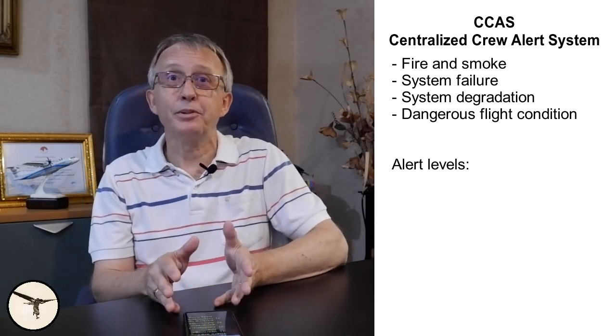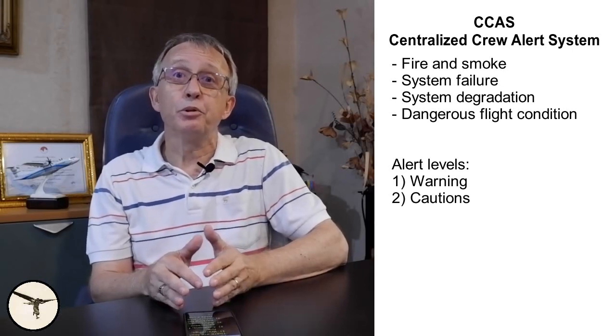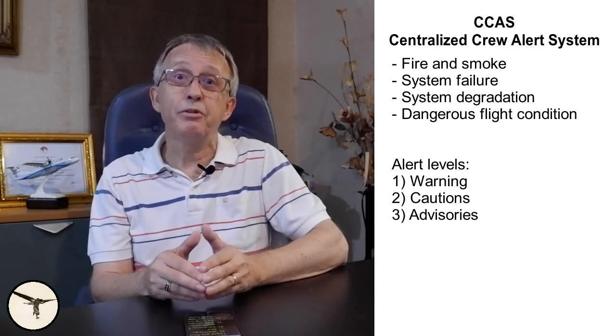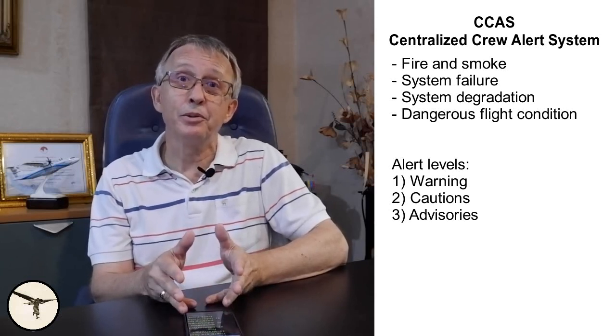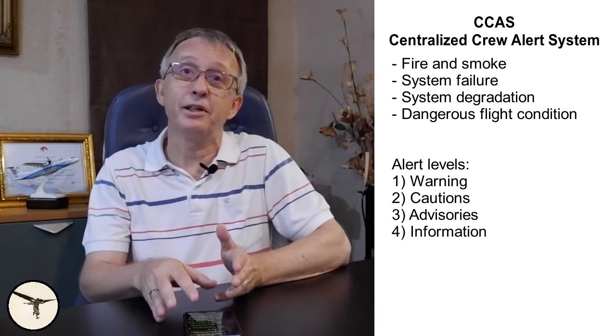There are four levels of alerts. Number one is warnings — for example, engine fire. Two, cautions — for example, a generator failure. Three, advisories — for example, that the parking brake is on. And four, information — for example, that DME hold is active.